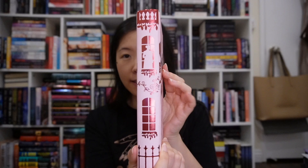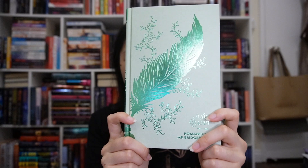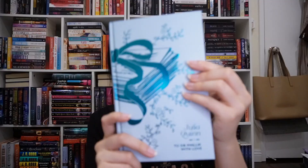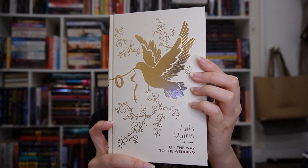I got this beautiful set of the Bridgerton series by Julia Quinn — the special editions from Owlcrate that sold out in like four minutes. Look how pretty these spines line up with all the foil and sprayed edges. Book one is The Duke and I; book two is The Viscount Who Loved Me with this bee; book three is An Offer from a Gentleman; book four is Romancing Mr. Bridgerton; book five — my favorite — is To Sir Phillip with Love; book six is When He Was Wicked; book seven is It's in His Kiss; and the final book is On the Way to the Wedding.